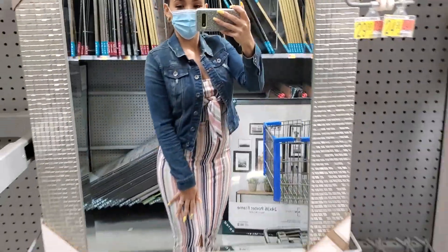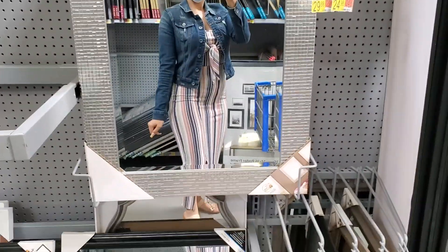Quick little outfit of the day — a little jean jacket and a maxi dress. I'm back in my car with the AC on; I took off my jacket because it's so hot already.